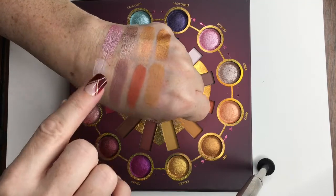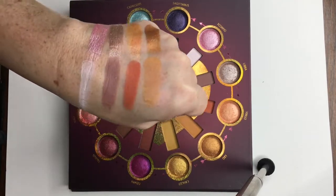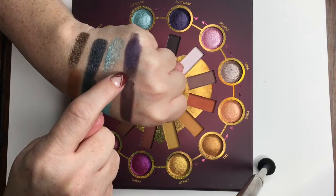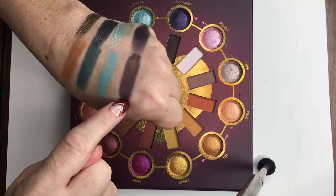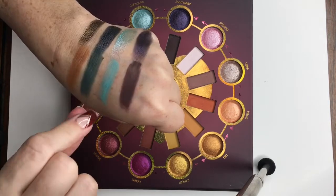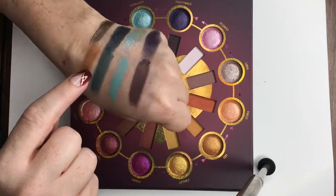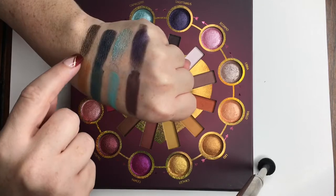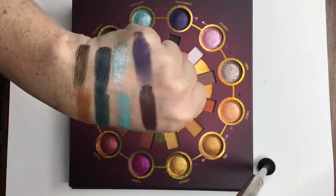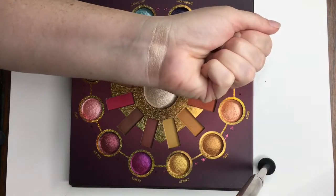Scorpio aligns with a metallic pink and a matte super pale pink — it actually looks pretty white to me, and I used that today to set my primer. It's very opaque for a white shade. Sagittarius aligns with a dark shimmery purple and a matte eggplant brown. Capricorn aligns with a metallic mint shade and a matte turquoise. Aquarius aligns with a metallic teal and a matching dusty teal. Pisces aligns with a shimmery brownish gold and a matte rich tan. The last shade is a face shade — a very glittery champagne color.